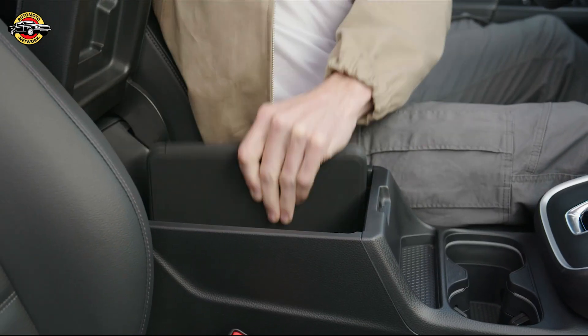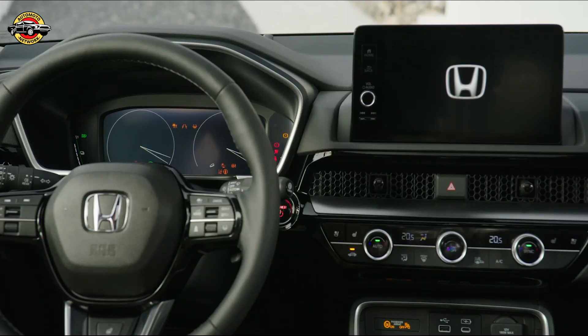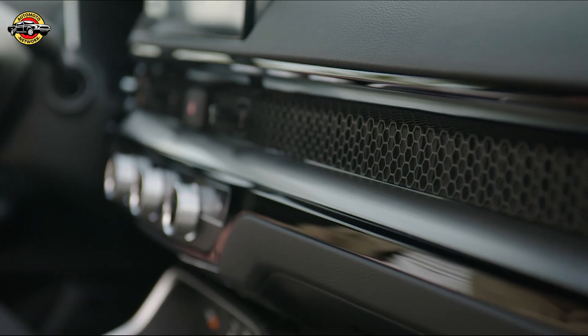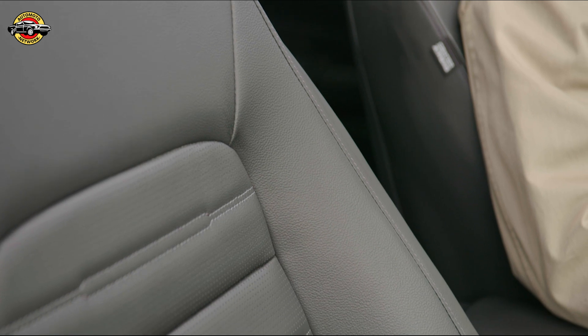The latest CR-V will be offered with either a full hybrid eHEV, or, for the first time in the European market, a plug-in hybrid ePHEV powertrain. Both variants feature a 2.0-liter four-cylinder direct-injection Atkinson-cycle petrol engine that has been revised to enhance efficiency, refinement, and dynamic performance.